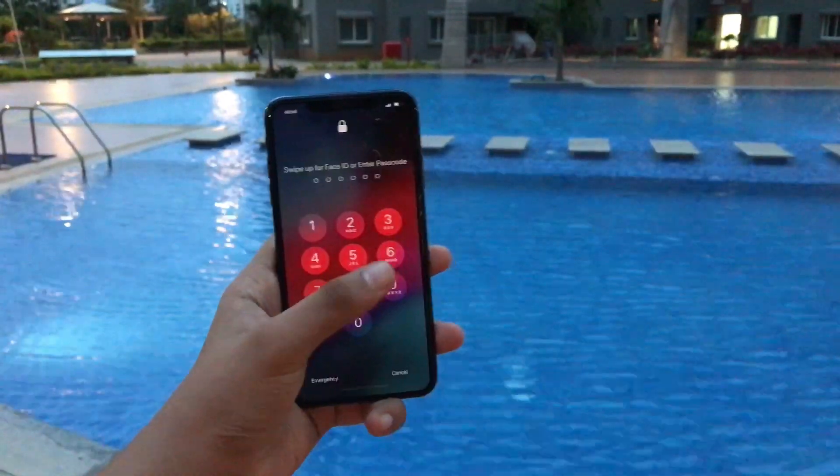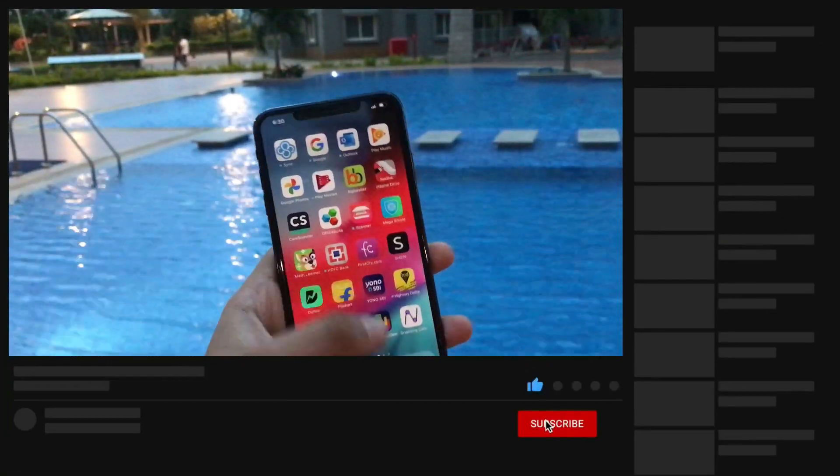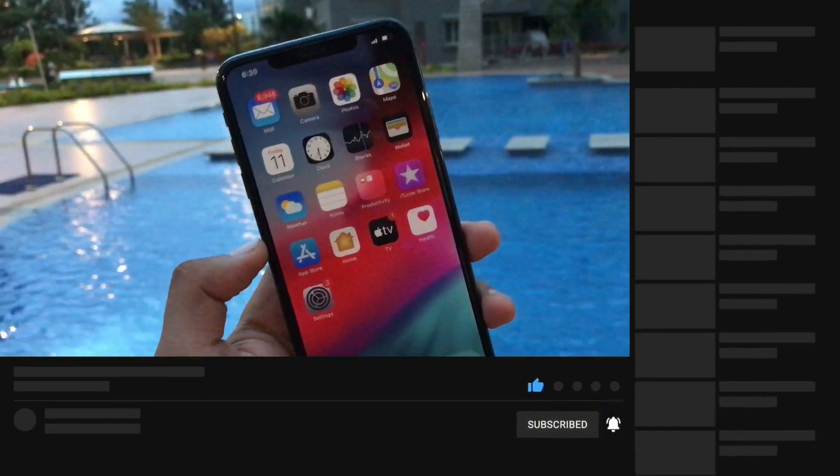What's up guys, welcome to Tech Hub. This week Apple is expected to drop the iOS 14.2 beta 2. As we all know, iOS 14.2 beta 1 was dropped last week, and today marks one week since that release.